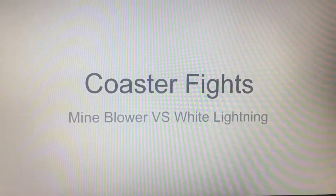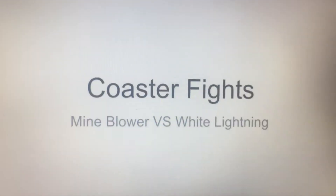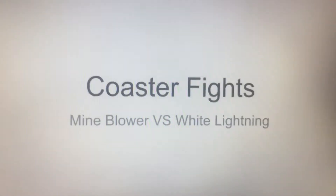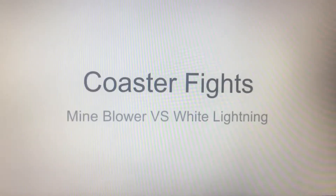Hey everyone! Today I'm doing a coaster fight and this is between my top two favorite wooden roller coasters. This is Mind Blower vs White Lightning, the two wooden roller coasters at both Fun Spot parks. One of them is in each one. Mind Blower is in the Kissimmee Park and White Lightning is in the Orlando Park.